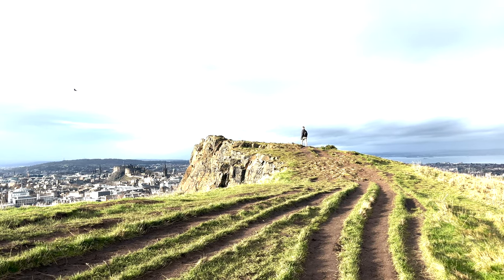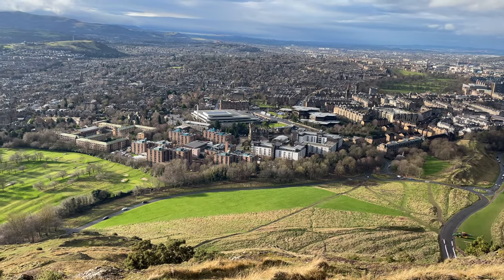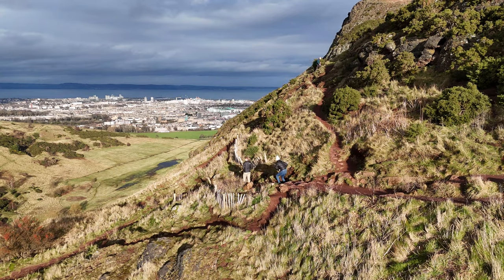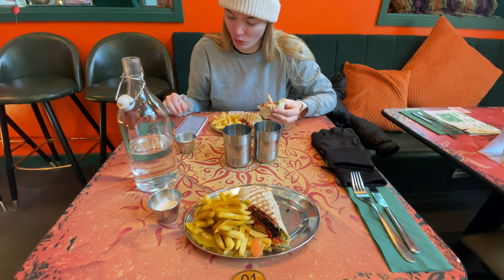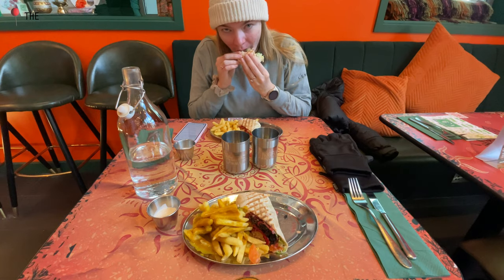By this point in our trip we hadn't even seen Edinburgh Castle yet, so it was a really amazing way to get our bearings and see the city. It's a relatively short hike, so we'd recommend this to anyone visiting Edinburgh for the first time. Our post-hike reward was lunch at the Pecorabar. They served a fun blend of Indian and Scottish food that we highly recommend.